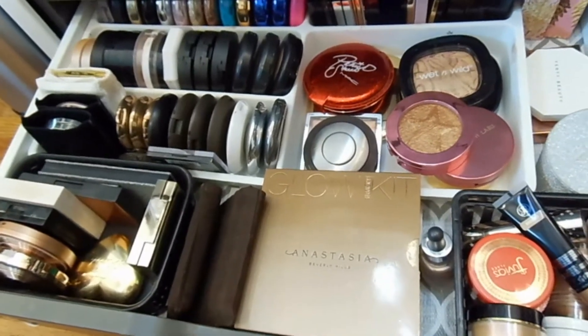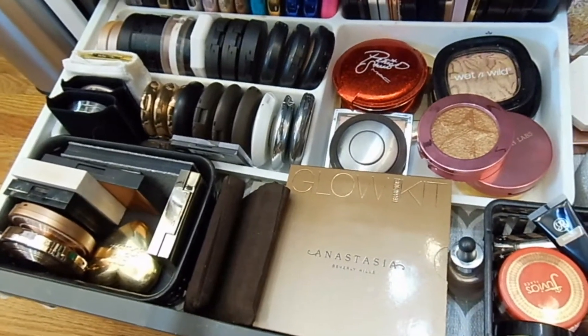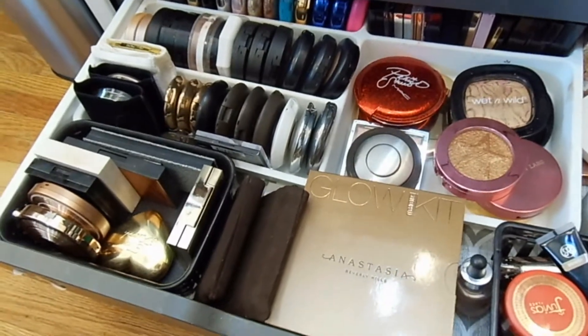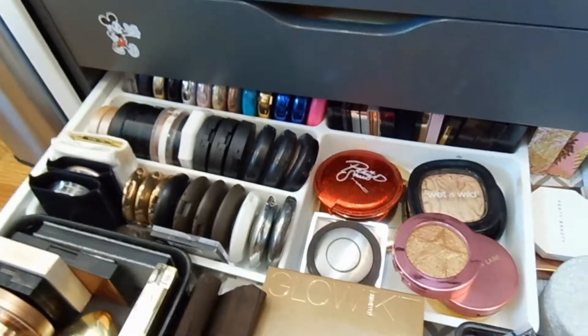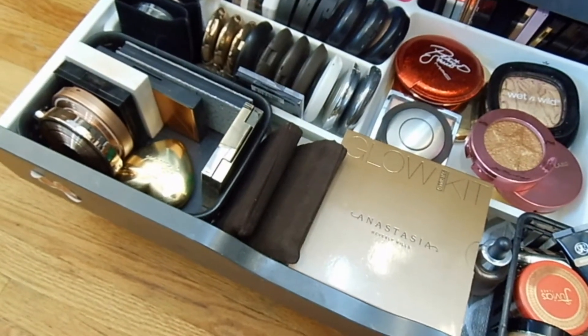I feel like I need a highlighter — I know I need a highlighter. This is my highlighter drawer. I've tried to declutter this drawer and I was only able to give up one highlighter out of this whole drawer. Highlighter is my favorite and I just couldn't do it. I feel ashamed, but I spent my money on this. If you can't get rid of stuff you've paid for, it's because you can't part with your money and that's fine. It's a powder product so I'll hold onto it.